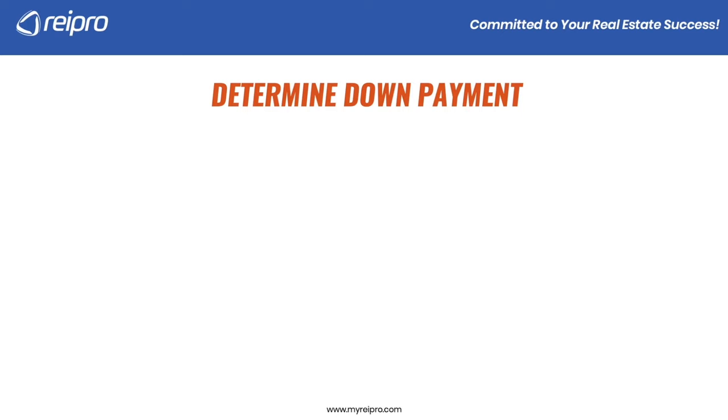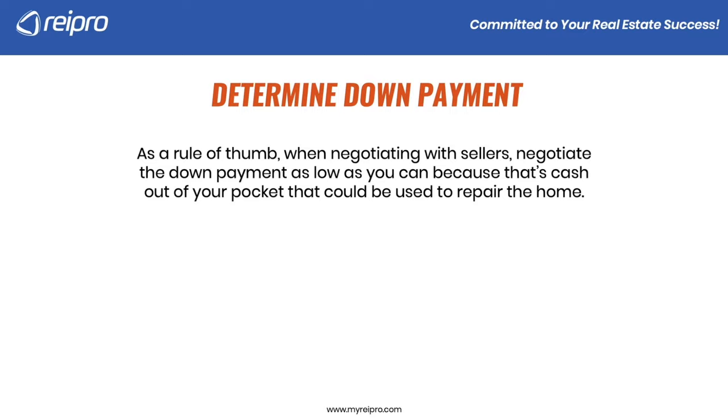Let's determine the down payment. As a rule of thumb when negotiating with sellers, negotiate the down payment as low as you can because that's cash out of your pocket that could be used to repair the home. Typically, the down payment could be anywhere from zero to 10% of the sales price, though you could go higher in certain circumstances.